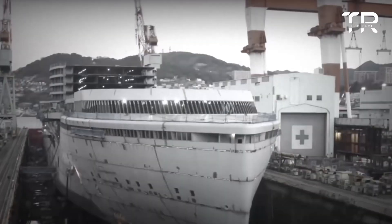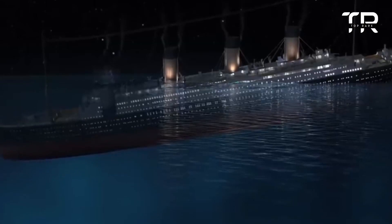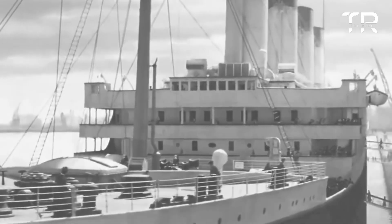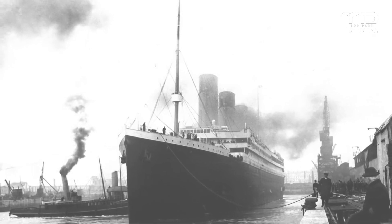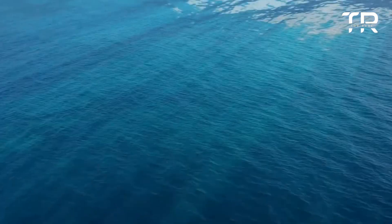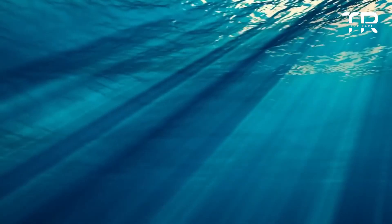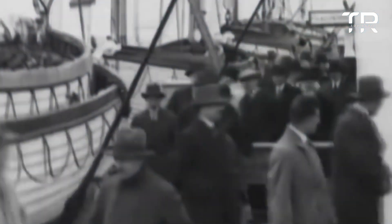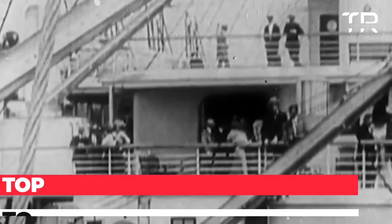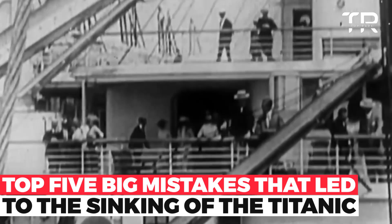On April 15, it will have been 110 years since the Titanic went down after colliding with an iceberg on April 14, 1912 at 11:40 in the evening. Approximately 375 nautical miles to the south of Newfoundland in the middle of the Atlantic Ocean was where the ship was positioned at the time. The experts who have looked into the incident, including the remains of the ship found on the ocean floor in 1985, have concluded that there is not one single component that caused the accident. Let's take a look at the top 5 big mistakes that led to the sinking of the Titanic.